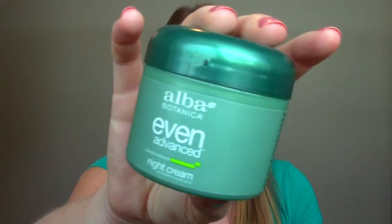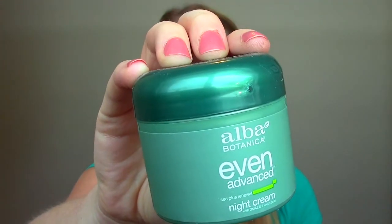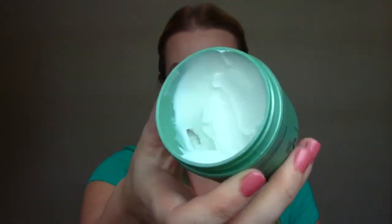The second moisturizer I wanted to talk about is a night cream. This one is from Alba Botanica — it's called the Even Advanced C Plus Renewal Night Cream, and this is what it looks like. I always like to try new night creams; there are several that I like and several that I don't. I placed an order with Vitacost.com a few months back and just added one to the cart. I love the facial cleanser from Alba Botanica so I knew I liked the brand, and they only had one night cream on the website so I just went for it. I didn't know I'd actually fall in love with it the way that I did — it is so amazing. It is super thick, as you can see, and extremely moisturizing but not greasy.